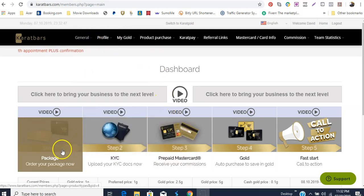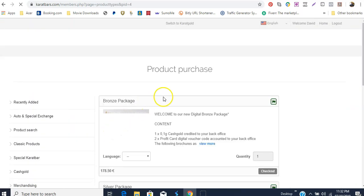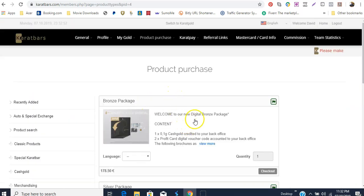Step one: choose your package. When you log in, this is what it will bring you to — the business package. You can see that when you purchase this package you get 0.1 gram of cash flow accredited to your back office because it's a digital package. You'll also get two profit care additional vouchers to your back office.